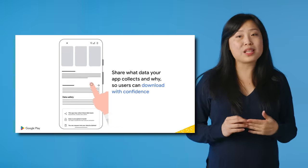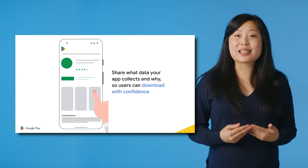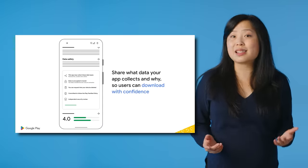Keeping Google Play safe for developers and users is our top priority. That's why last year, we launched Data Safety Section to help you build trust by showcasing responsible data practices in a way that's simple and easy to understand. Recently, we've made three major updates to give users more transparency and control over their personal data.